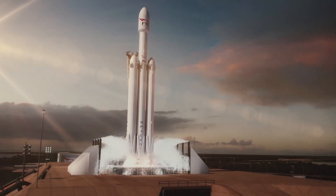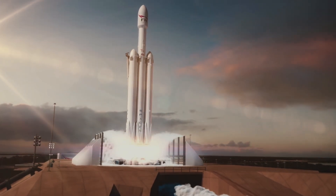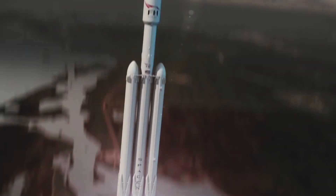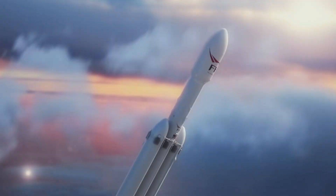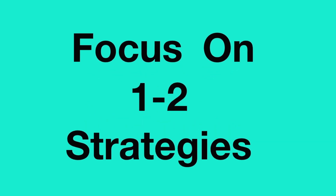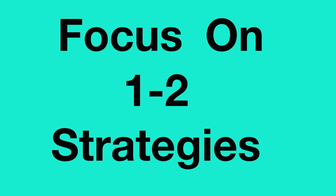Let's go over some of the different launch strategies that you can use so that when you launch your product, you come out the gate making sales. With these strategies, make sure that you do not use them all at once. Simply focus on one to two strategies and have them ready so that when you launch, you employ them right away and get sales out of the gate.